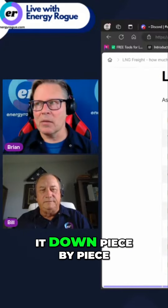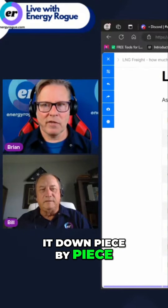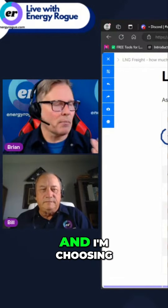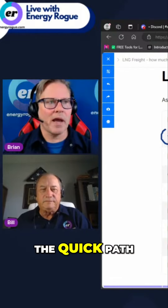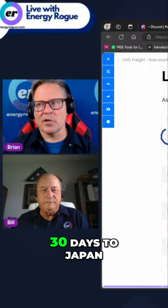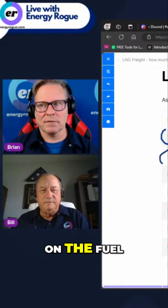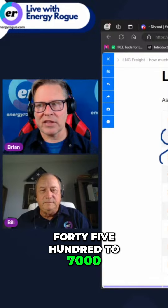Let's break it down piece by piece. We've got the travel time — 20 days, and I'm choosing the low side, the quick path: 20 days to Europe, 30 days to Japan and Korea. Metric tons on the fuel: 4,500 to 7,000.